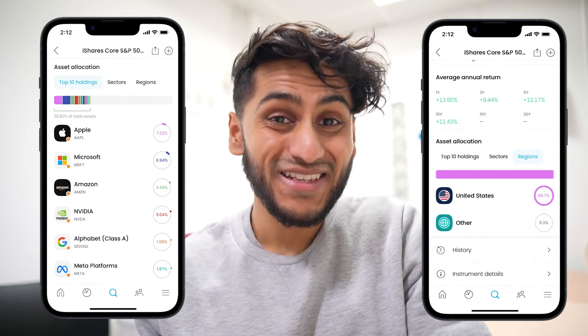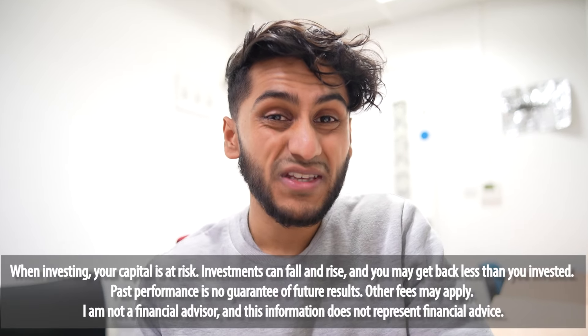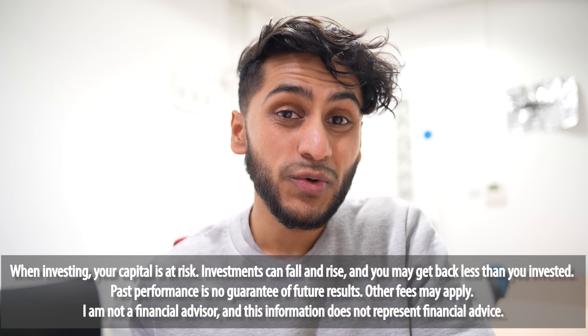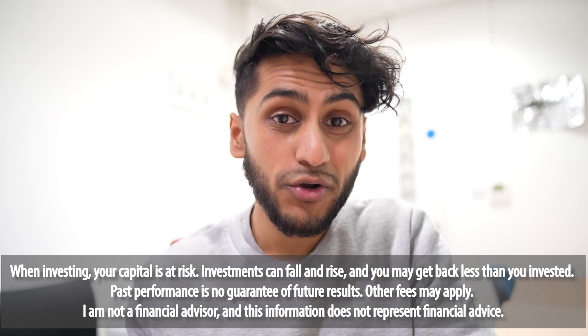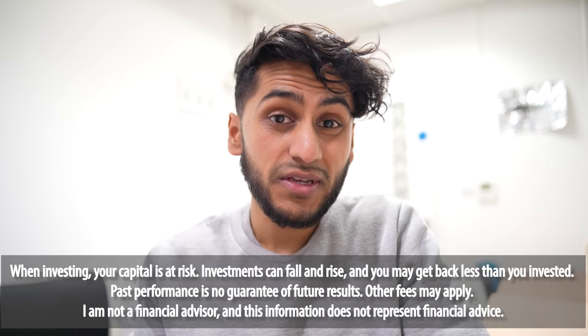I wanted to make this video because I think there are a couple of very exciting changes happening to the Trading212 app. If you've watched any videos on this channel before, you know that Trading212 is one of my most recommended brokers and it seems like it keeps getting better and very much listens to the community.